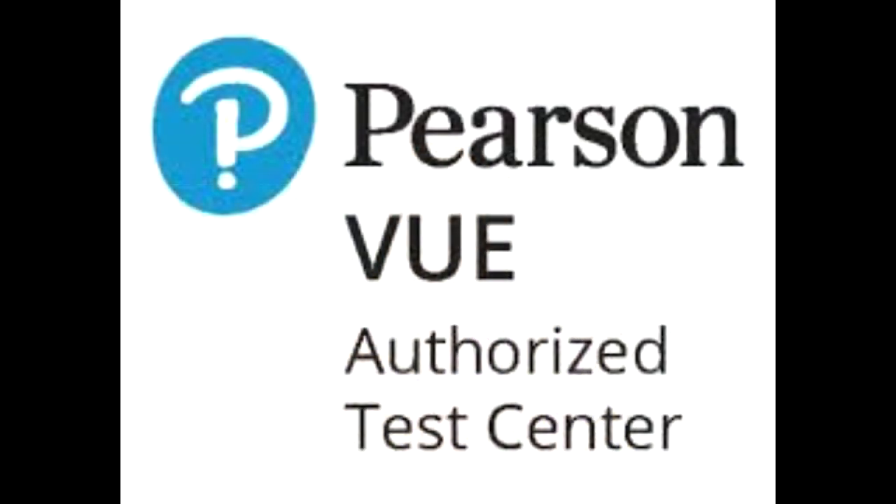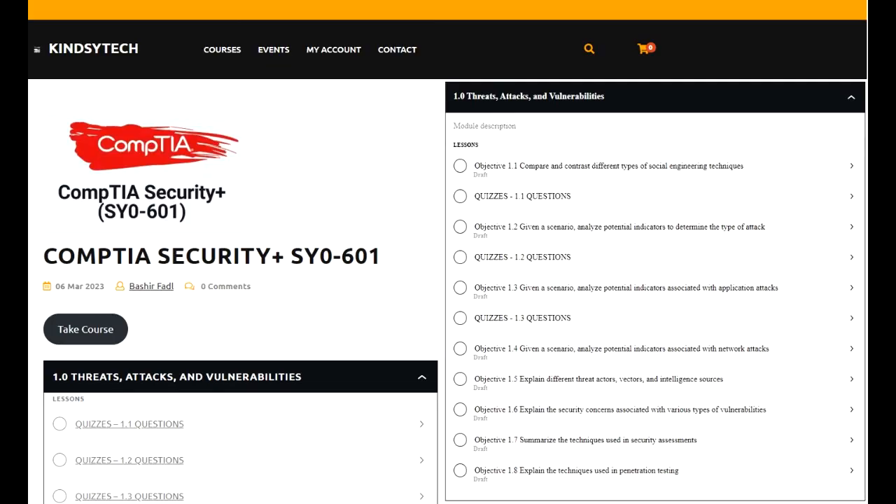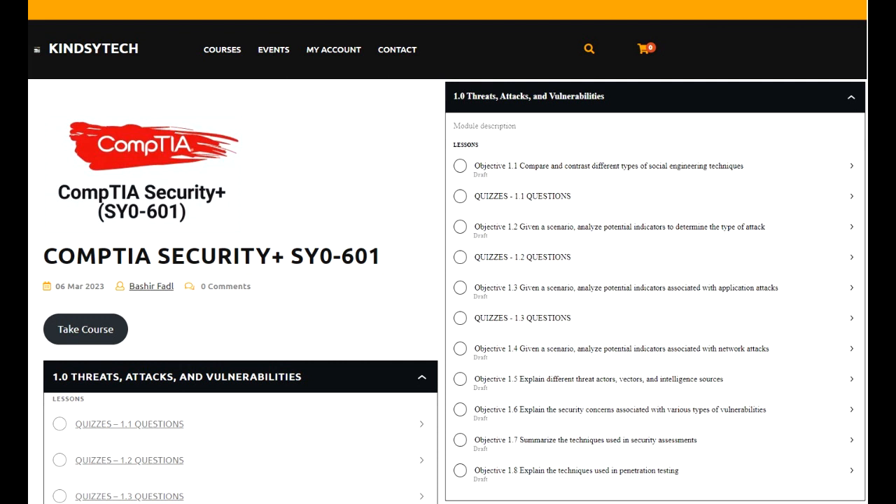You can take the test through Pearson VUE, or in some cases online. For studying, we highly recommend Kinsey Tech because the CompTIA Security Plus 601 curriculum includes explanations of the entire subject matter, plus quizzes at the end of each section. If you get the wrong answer, it gives you the correct answer and an explanation. You can retake each quiz as many times as you need until you're comfortable. We wish you the best of luck and thank you so much for joining us.